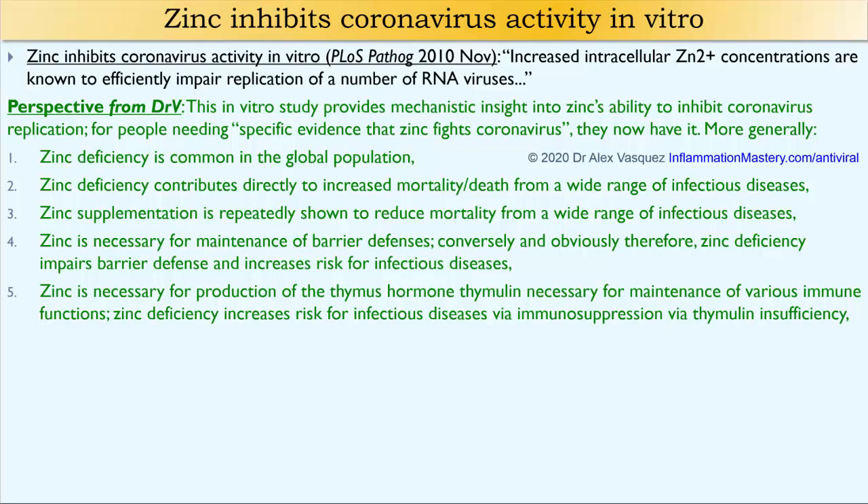Zinc is necessary for production of the thymus gland hormone called thymulin, which itself is necessary for maintenance of various immune functions. Zinc deficiency increases the risk for infectious diseases via immunosuppression, via thymulin insufficiency. For the immune system to work properly, it needs thymulin produced from the thymus gland, and the thymus gland requires zinc to produce it. If people are zinc deficient, they are virtually by definition immunosuppressed, making them more vulnerable to different types of infection.